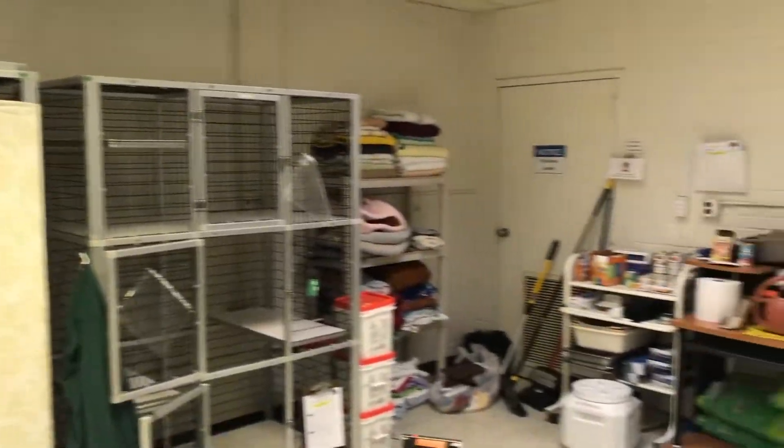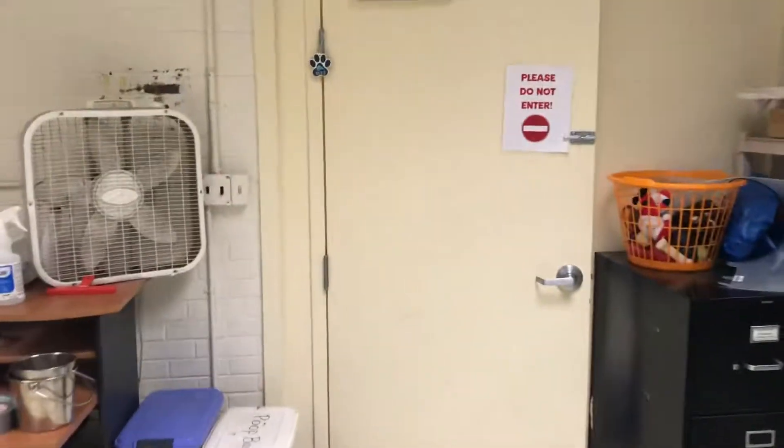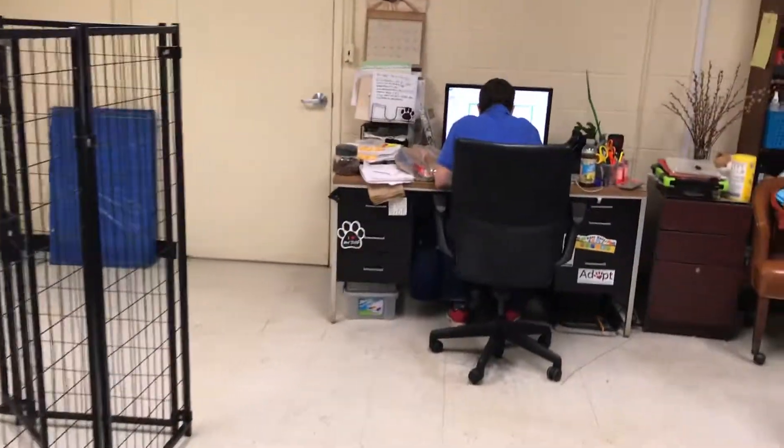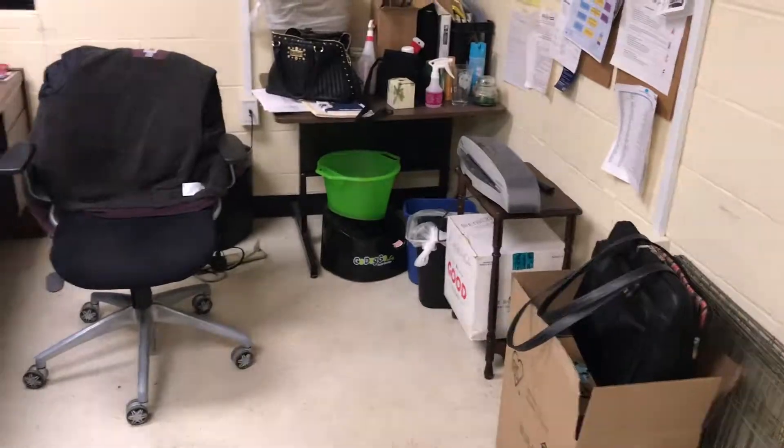You can kind of see the layout — it's a pretty large room. Coming back in here is my office again, so we could also potentially turn this into another rehab room or eval room if we needed this space.